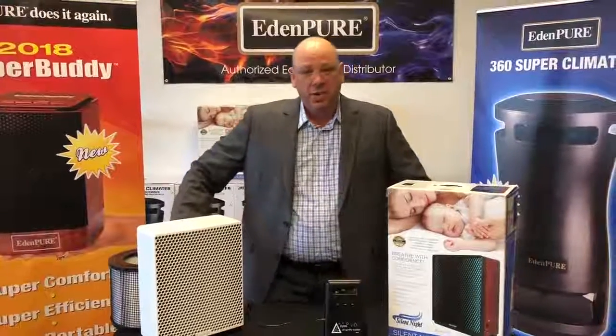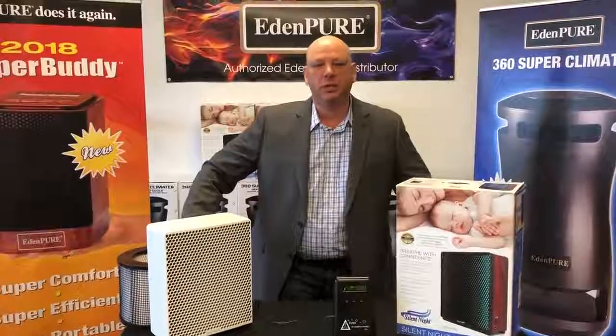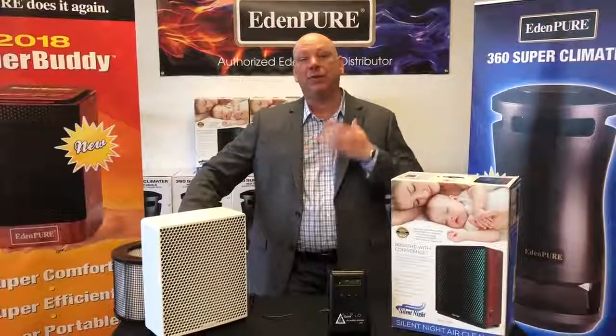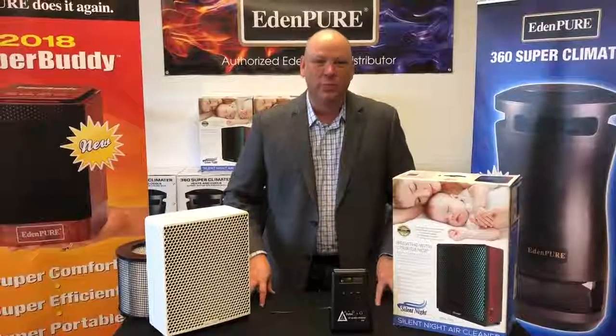Hey everybody, Lloyd the Vac Man here from Sarah's Vac Shack, located at 1108 Cloquet Avenue, Cloquet, Minnesota. I am out of breath because I ran all the way here to tell you about Sarah's Incredible Product of the Week.